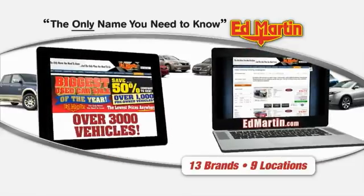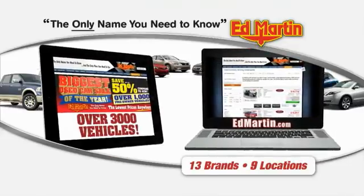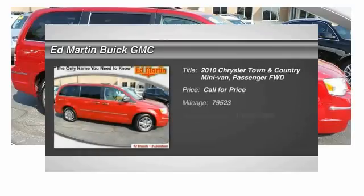Thank you for clicking our video. You can also shop over 3,000 more cars and trucks online at edmartin.com. 2010 Town & Country.